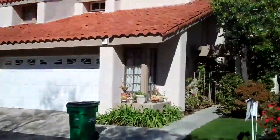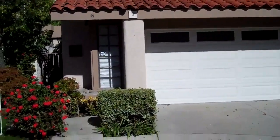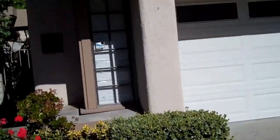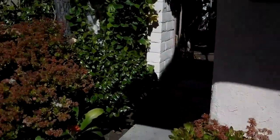We're here in Park Crest and this is 7 Shasta. Short sale listed at $655,000. Big, almost 3,000 square foot townhouse. Attached on one side. Four bedrooms, two and a half baths.